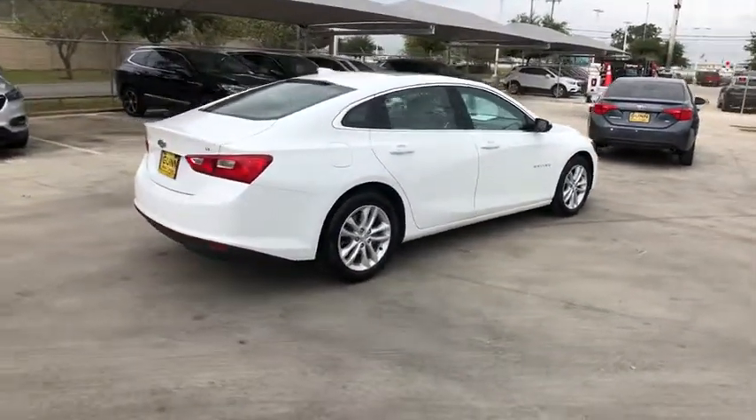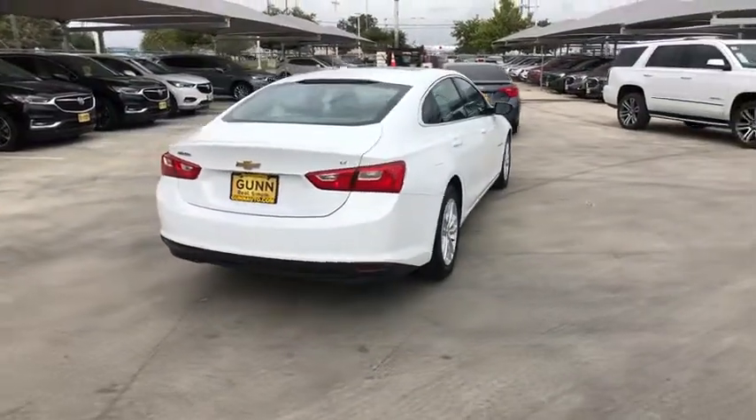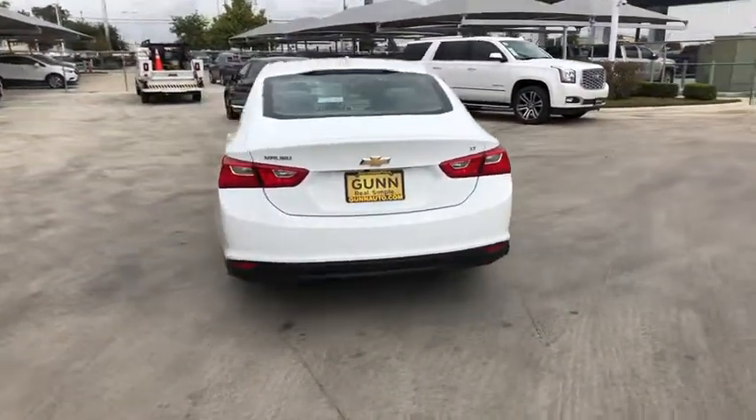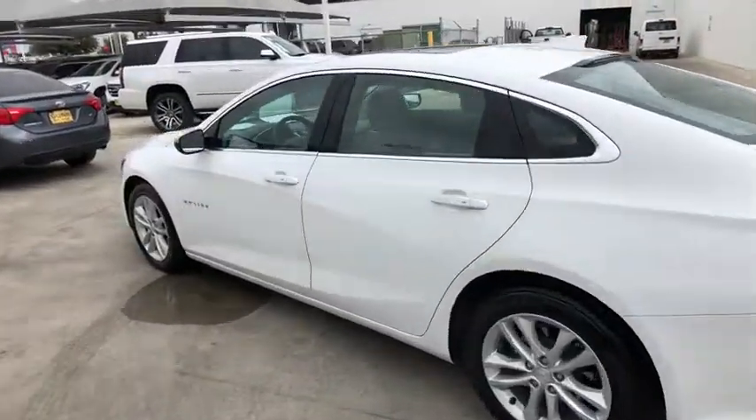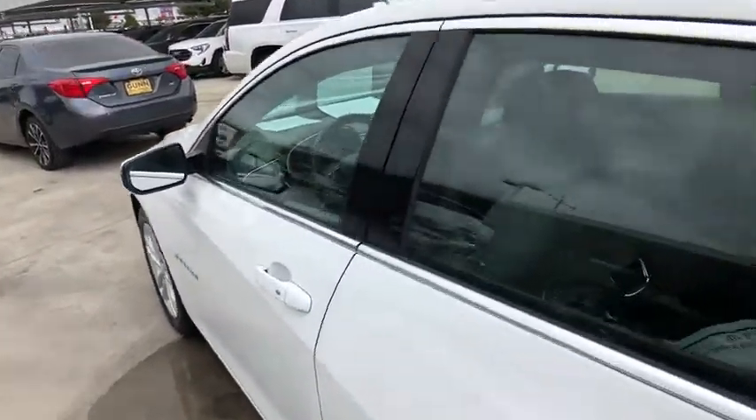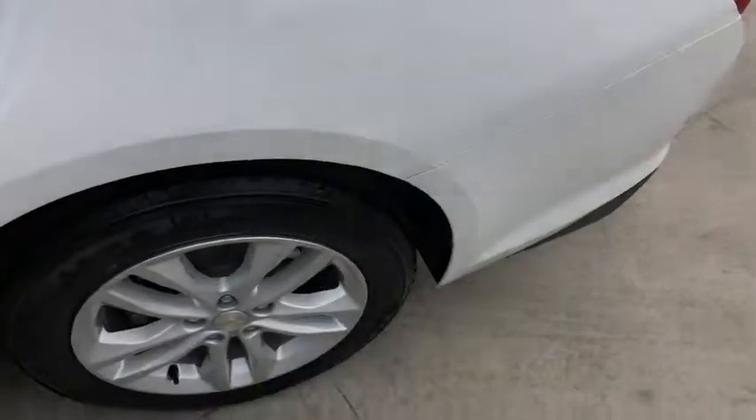This vehicle has less than 110,000 miles. Here are some of this vehicle's great options: back-up camera, power passenger seat, anti-lock braking system, keyless entry, steering wheel audio controls, stability control, traction control, tow hitch.